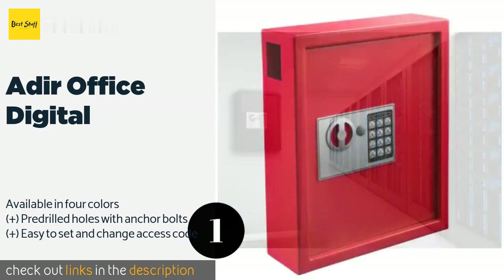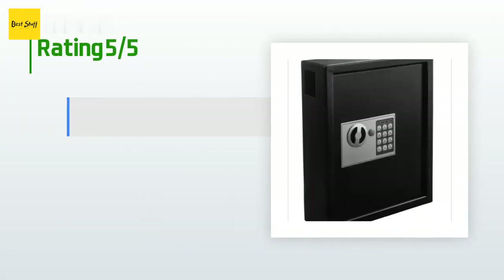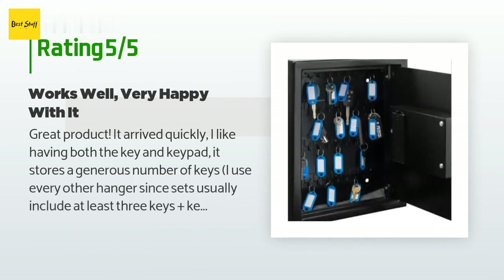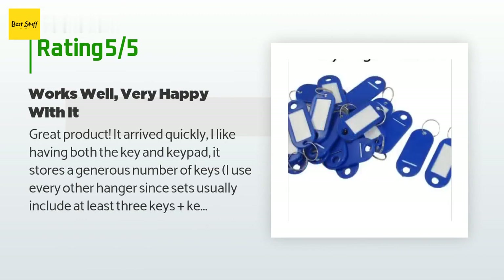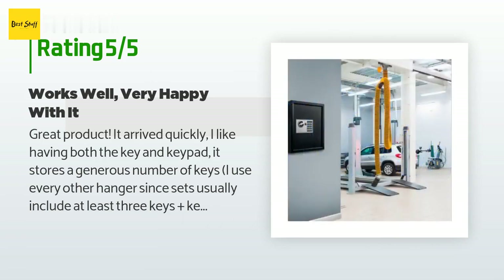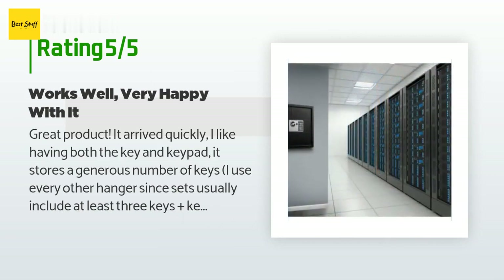There are 215 reviews with an average rating of 4.5 stars for this product. A customer said: 'Great product, it arrived quickly. I like having both the key and keypad. It stores a generous number of keys. I use every other hanger since sets usually include at least three keys plus a key ring fob.'